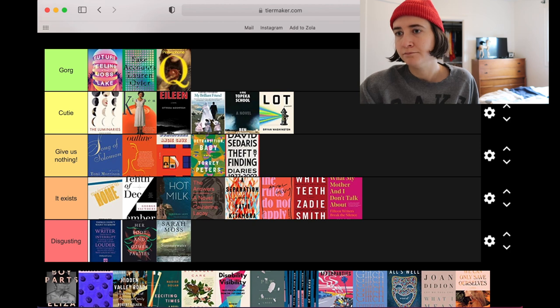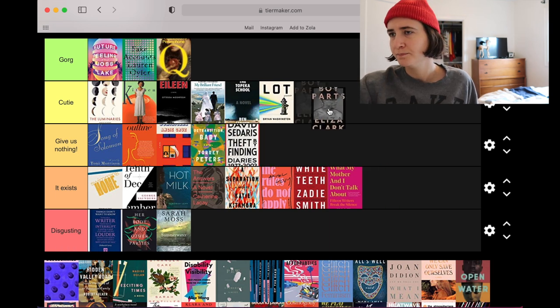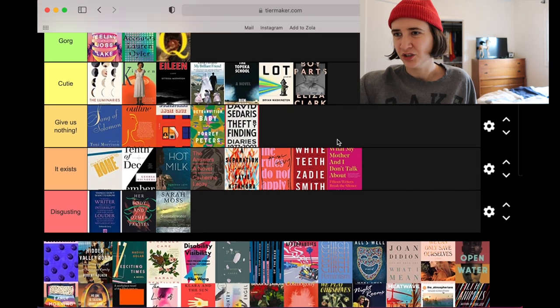This is an FSG book — I feel like they kill it with covers more often than they don't. Boy Parts by Eliza Clark — I like the use of photography in a book cover if it's done well, and I think this is an example of it being done well. The type is fun, it's breaking the frame, acting as a violator. The image itself is kind of intriguing. I think it's a cutie.